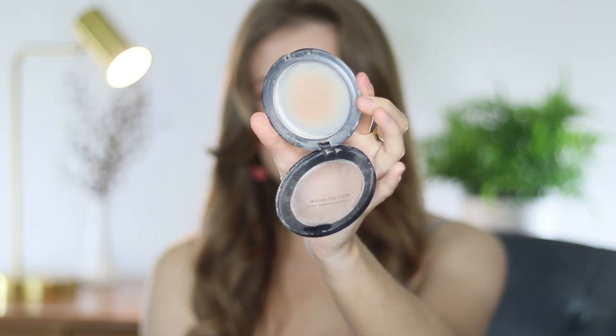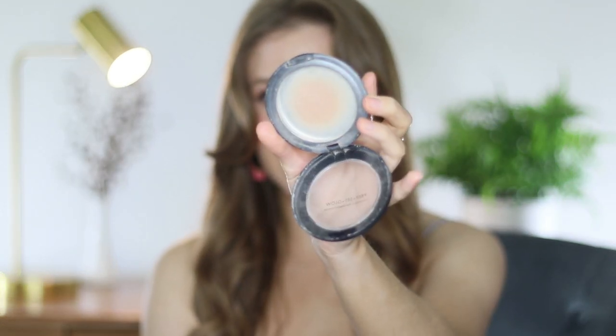With this one, I hit pan on it and then I had to repress it. I actually have a video — I'll leave a link down below sharing how I repress products. I do that anytime something breaks, or when there's hardly any product left and it's just around the edges — it's so hard to pick up on a brush. So that's when I repress it, to put it in the middle so I can pick it up a bit easier. If you're not sure how to do that, it's so simple — I'll leave that video linked down below.